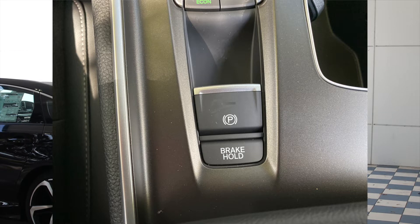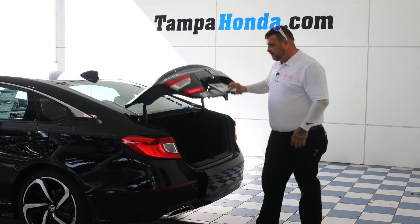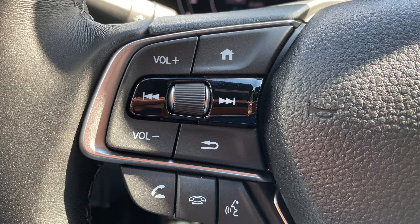You have a nice trunk tray that comes with it, gives you a nice secure feel with everything in it and not get anything dirty. On the inside you have the hub on the steering wheel which you can control all your safety features and all your entertainment features.